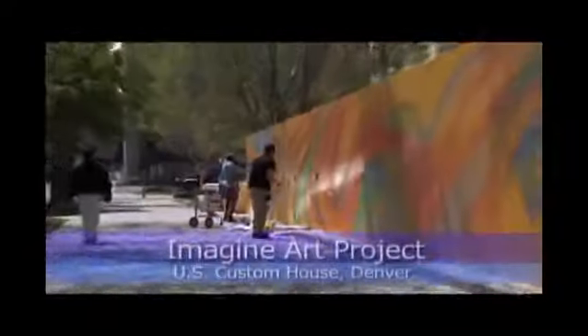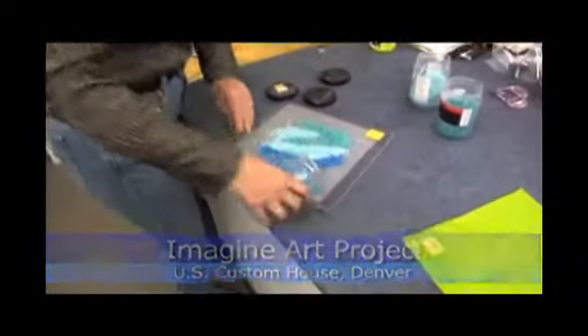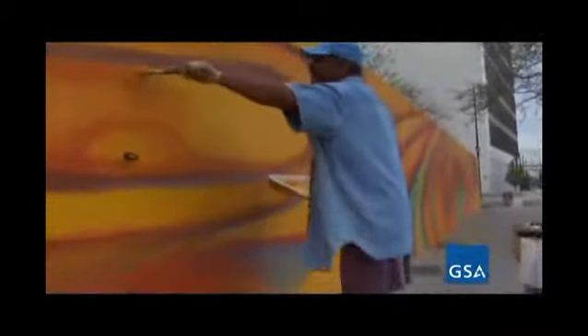To help with the production of the Imagine art project, Daryl hired nine local subcontractors. By doing this, the project stimulates Denver's economy, while also bringing some local artistic flavor to the piece. GSA's art and urban livability program specialist, Janet Gressley, is beaming about the success this project has seen.